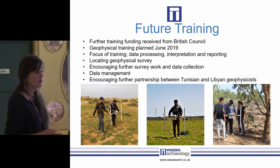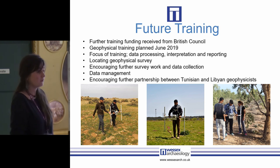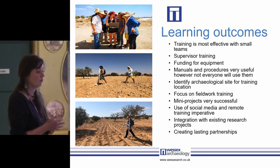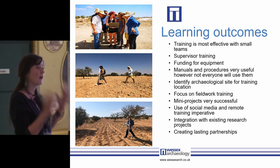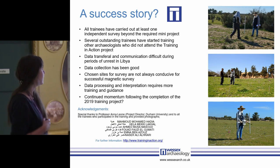For future training, I understand we need a lot more work on processing, interpretation and dissemination — so that's what we're going to do this year. In terms of learning outcomes, I think it's useful to review how we engage with local community groups and provide geophysical training, and to think about future funding applications where we can buy equipment alongside providing training. Mini projects are so useful for encouragement and motivation. Has it been a success? I think so — we are collecting data beyond the mini projects, but can we sustain that momentum following the completion of the training project? Will they still go out and survey?